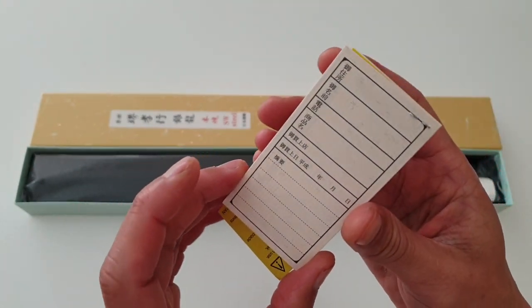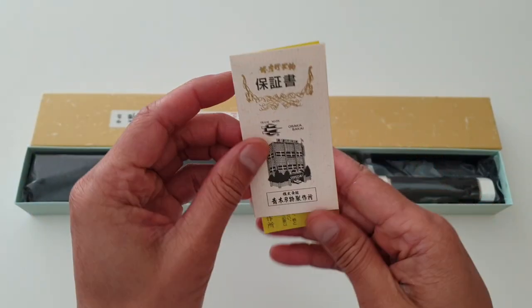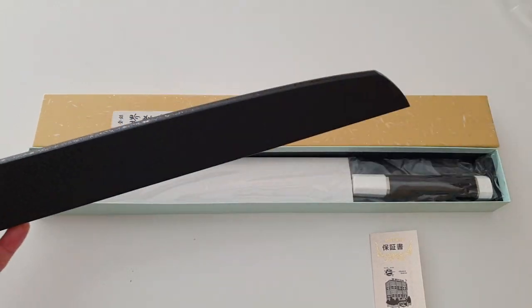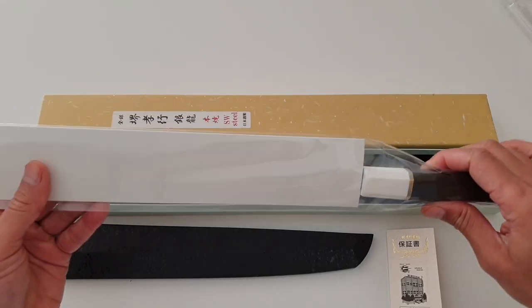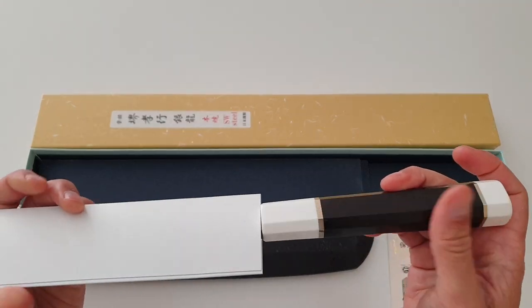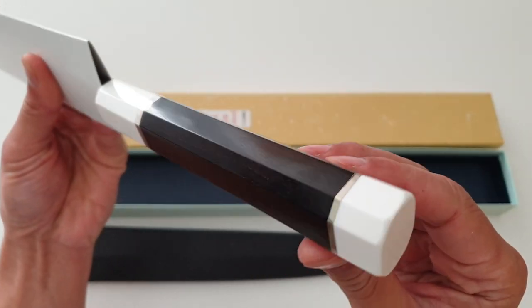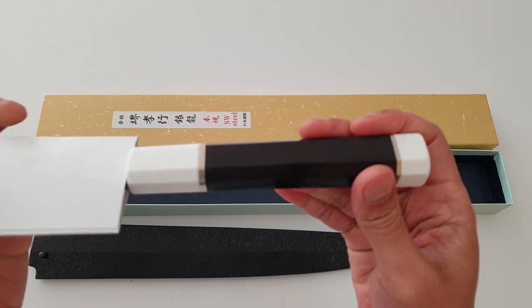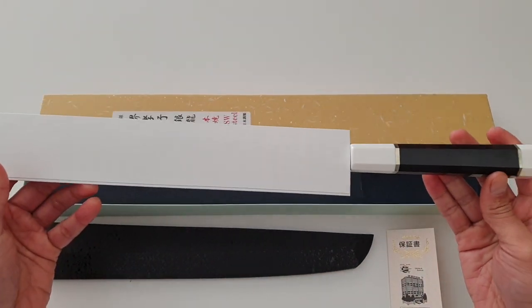Let's see what's in the box. We have what I think is a certificate of authenticity — it's all in Japanese. A kudo ishime saya cover comes with the knife. A knife of this caliber and price tag should come with a saya specifically made for it, because a universal saya would not fit a blade like this. The handle is ebony wood with cultured marble rings at both ends, and nickel or silver spacers between the dark ebony wood.